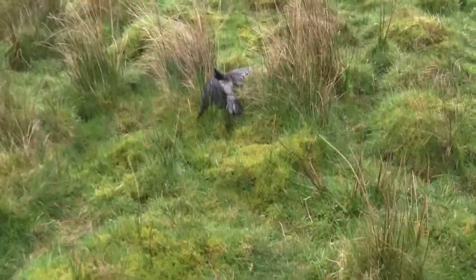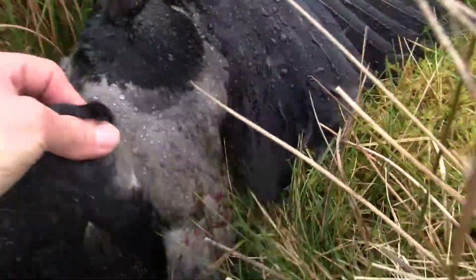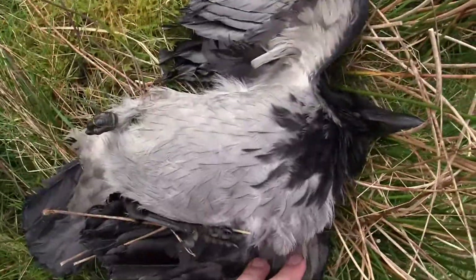There he is. I knew he was right and well hit — good bet he must have got about 40 yards or more and dropped dead. He's in the bag.